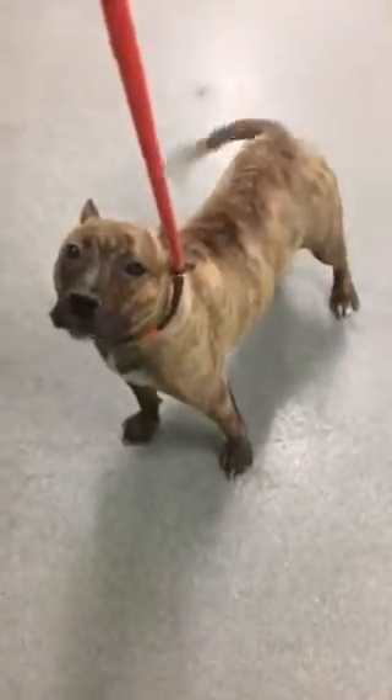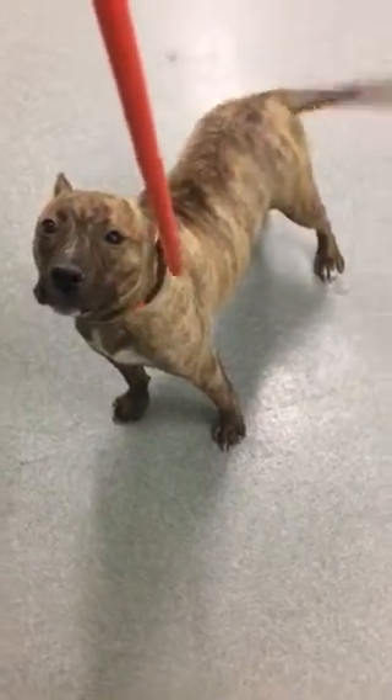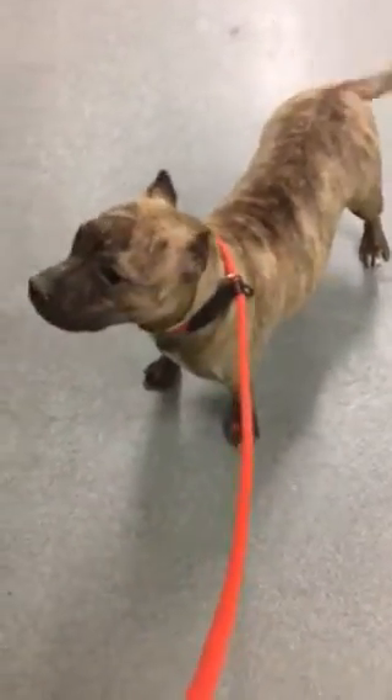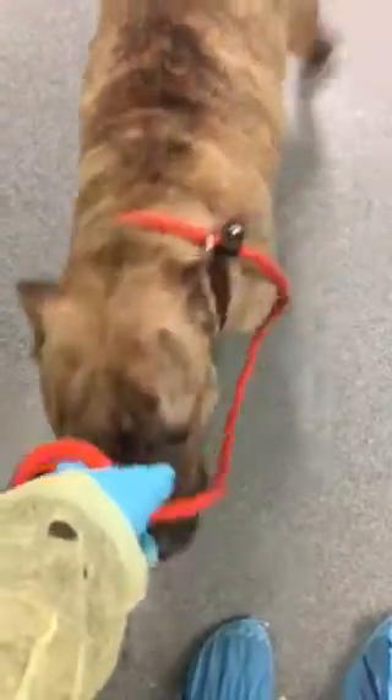This is little Ellaria, who is trying to get to my plastic bag where all the goodies are. She's wagging her tail — she's very friendly but quite shy. Each time you come to her kennel she's a little wondering, 'What do you want from me?' But when she's out, she's okay, sometimes a little bit skittish.